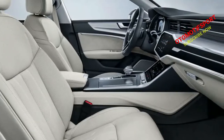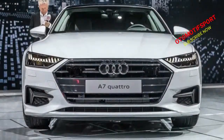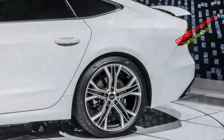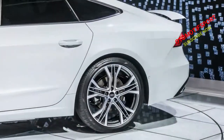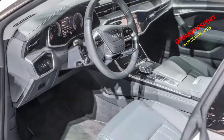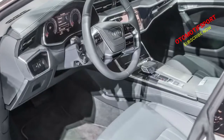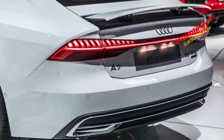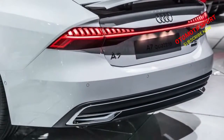The A7 can be fitted with either a three-person bench rear seat or two individual seats, and the half-inch longer wheelbase gives rear passengers more knee room and headroom. The all-new Audi A7 goes on sale in February in Germany and will reach North American showrooms before the end of 2018. Audi isn't ready to discuss US pricing yet, but the new model shouldn't stray far from the current model's $70,675 starting price.